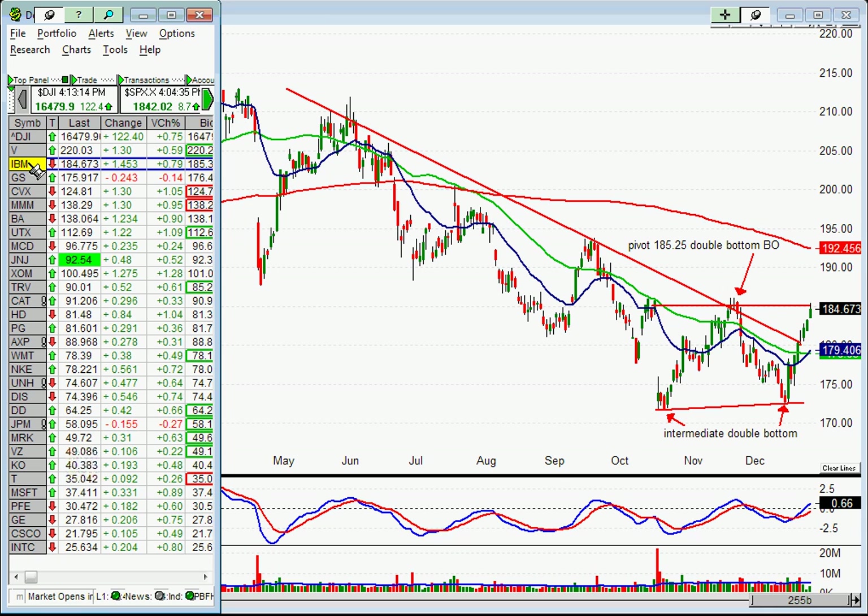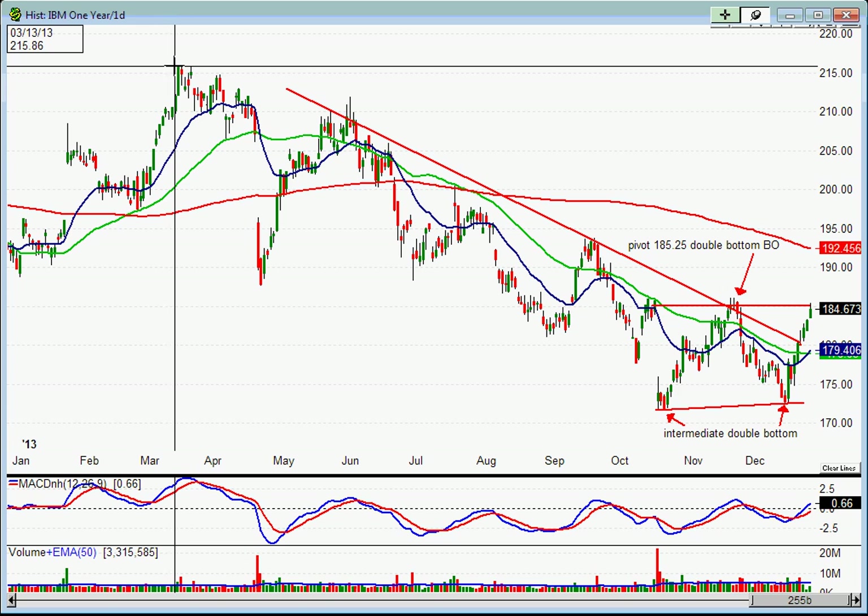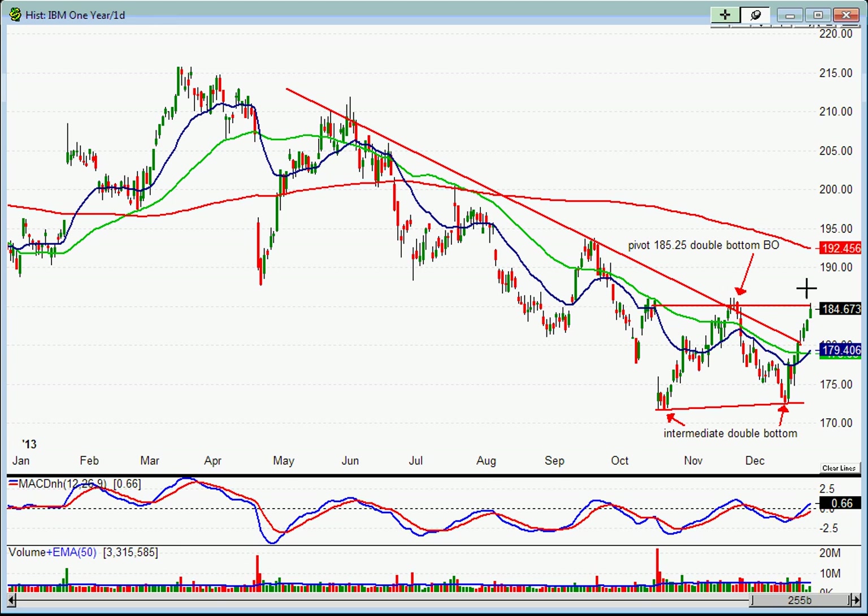The first one I want to look at is IBM. I posted the IBM chart earlier and talked about the possible intermediate double bottom here. It's trying to break out of this pivot at 182.5. You can see that while the Dow is hitting all-time highs, IBM is still way beneath the peak back in early 2013, up around the 216 area. If IBM starts moving up and breaks out of this pivot, with IBM being the second heaviest weight in the Dow 30, that could put a lot of leverage on moving the Dow up.